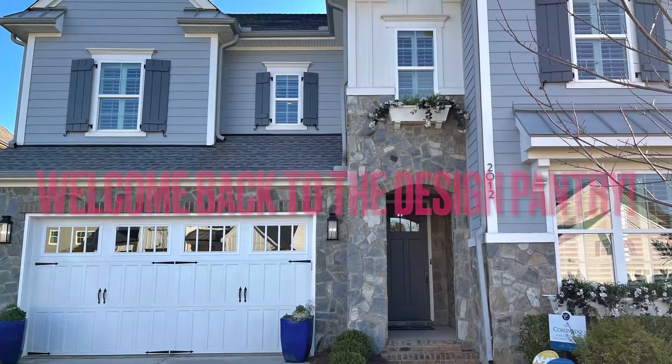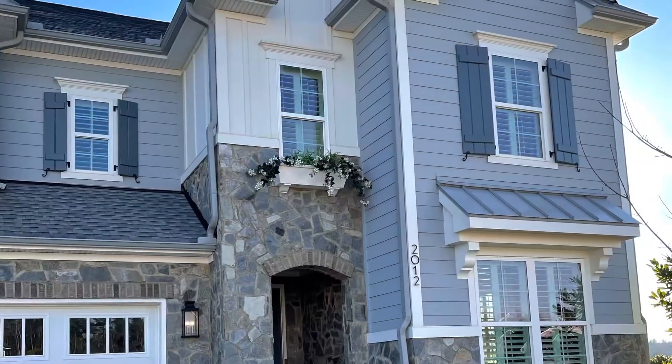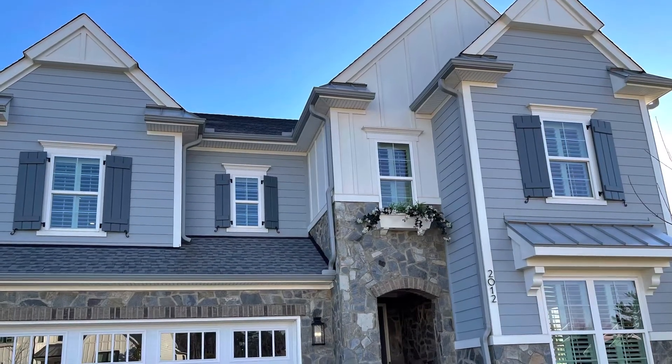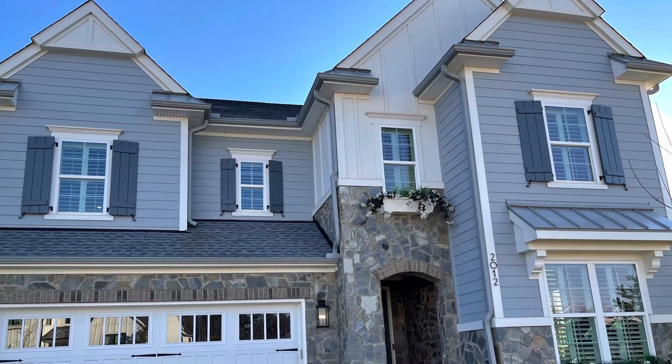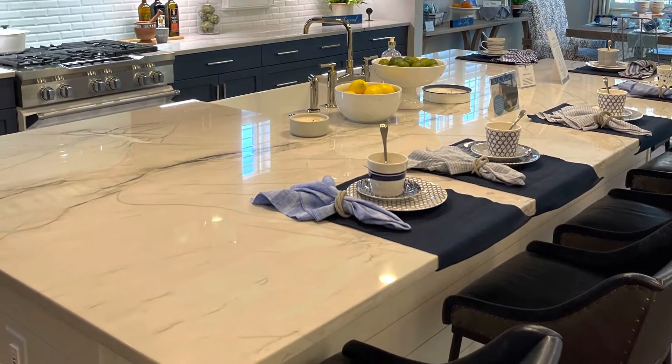Hello everyone, welcome back to the Design Pantry channel. Today we are looking at the Coronado model by Classica Homes, and this model home is located in Fort Mill, South Carolina. It's a really beautiful home.